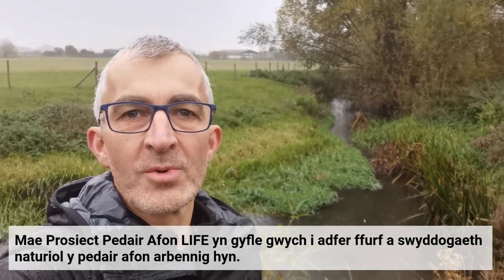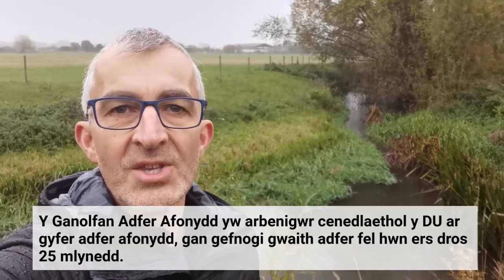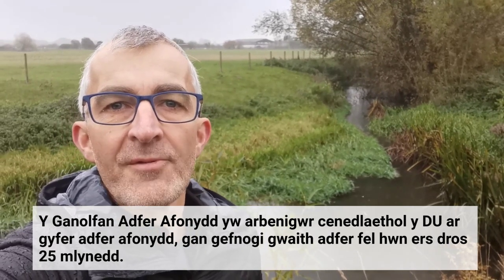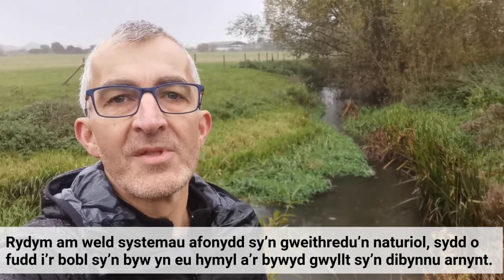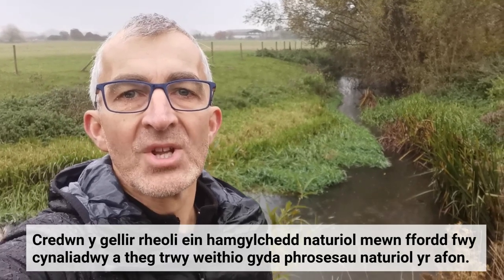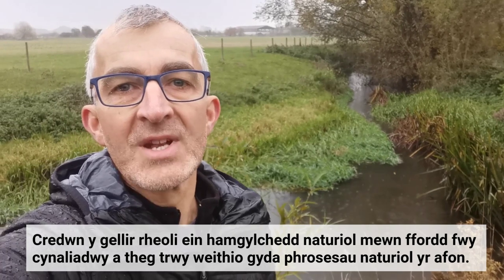Four Rivers for Life is a wonderful opportunity to restore the natural form and function of these four special river catchments. The River Restoration Centre is the UK's specialist for river restoration, supporting restoration work like this for over 25 years. We want to see naturally functioning river systems that benefit the people who live near them and the wildlife that depends on them. We believe that our natural environment can be managed in a more sustainable and equitable way by working with the river's natural processes.